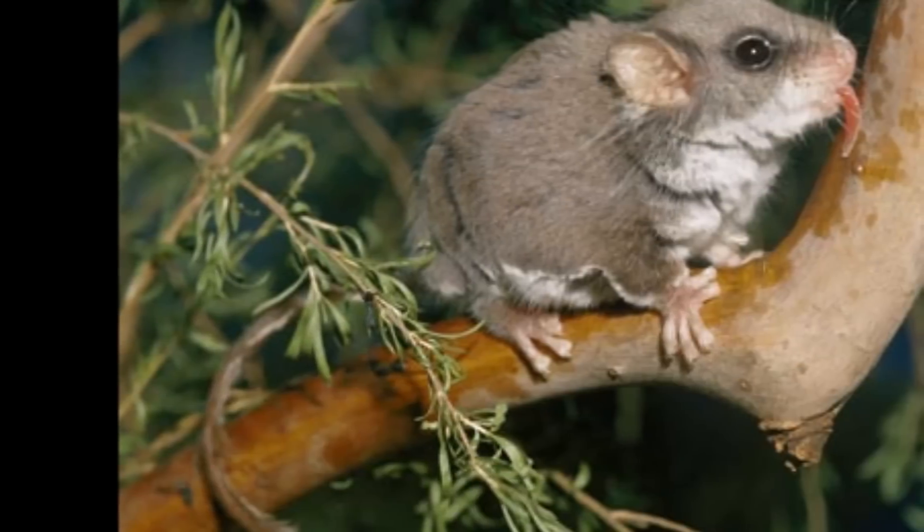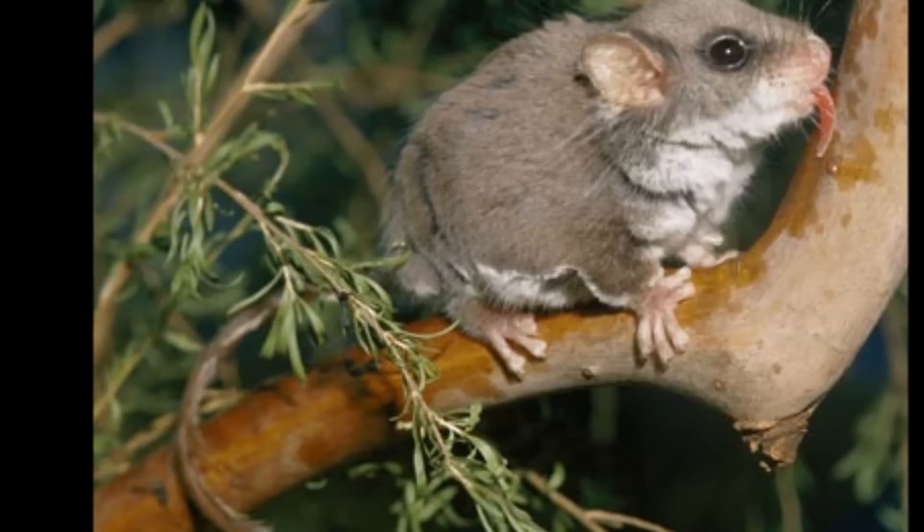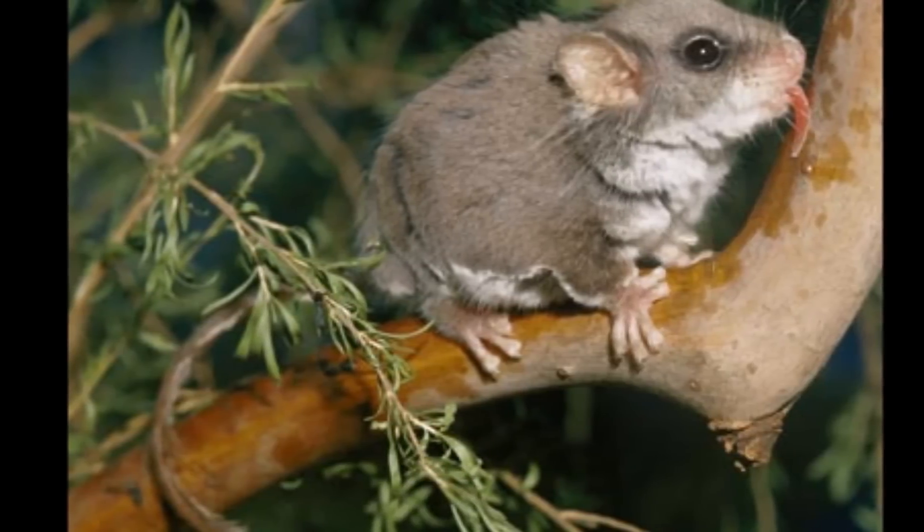A feather-tail glider feeds on a tree branch. These marsupials are the world's smallest gliding mammals.